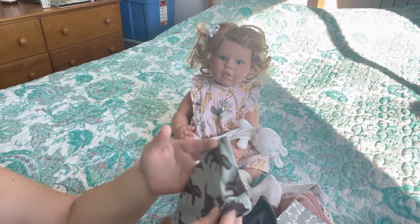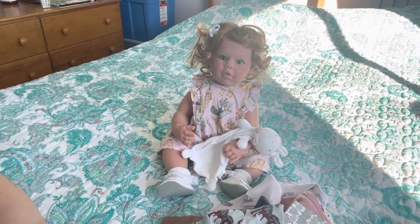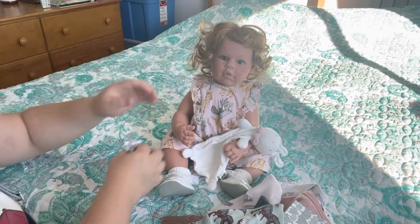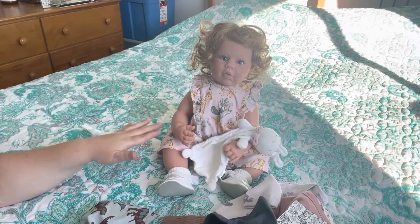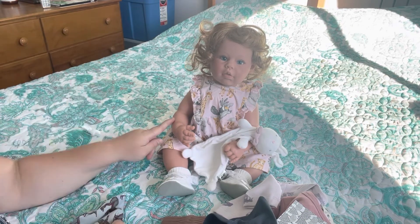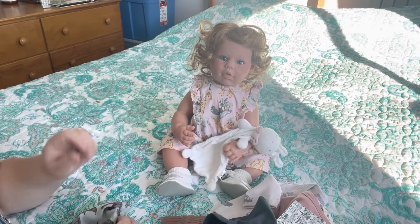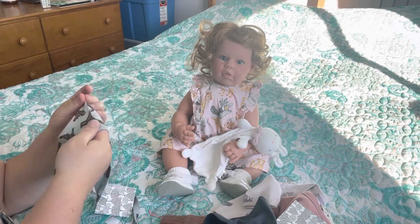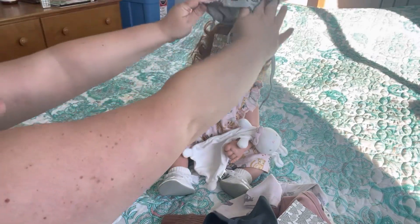I'm so excited for my two — actually three — more Lee Middleton dolls coming. One of which is the standing toddler style, and then the other two that are coming are the infant style, so they are the cloth-bodied ones. I think they're going to look super cute in these hats.